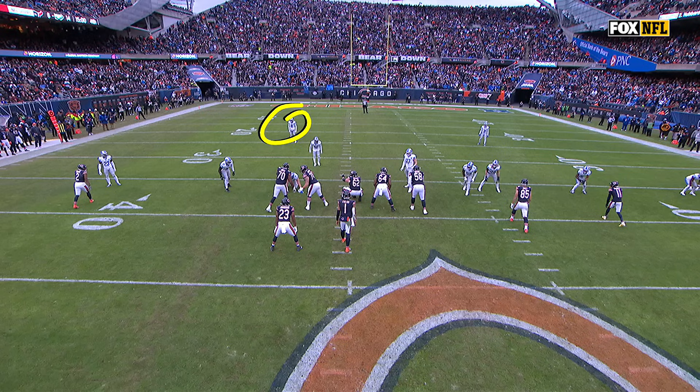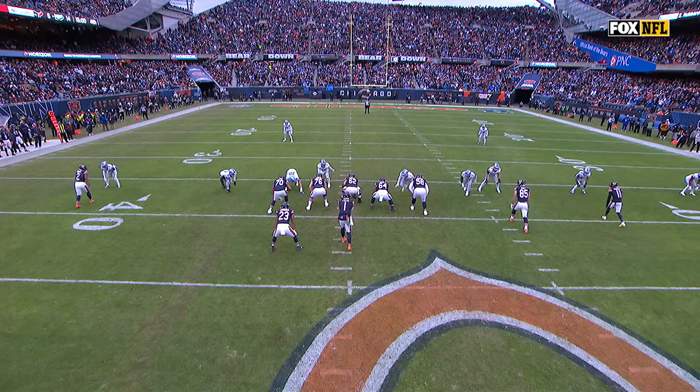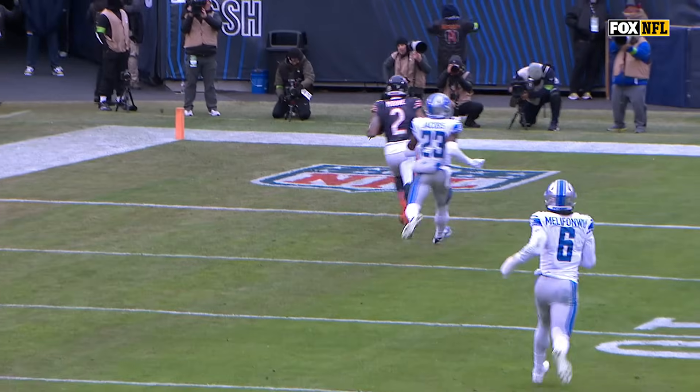You're gonna get the safety come down here, so you know you've got one-on-one with Moore on the bottom of the screen. Justin Fields reads it perfectly. Watch this — into the boundary right here. He sees that one-on-one.